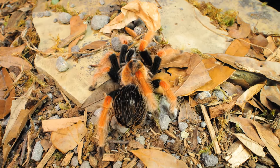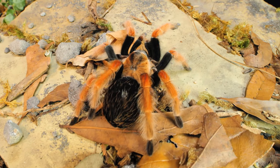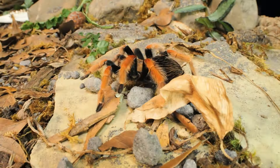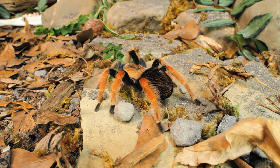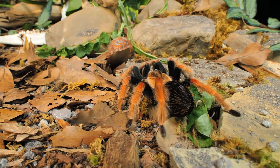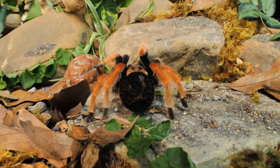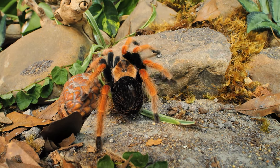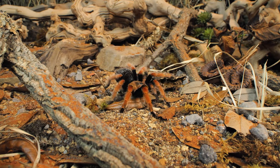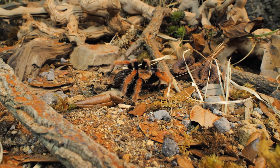This species' natural environment has temperatures that range from 72 degrees to nearly 82 degrees on average. During the day, when the temperatures are at their warmest, tarantulas typically take shelter in their burrows, which are much cooler and not nearly as dry as the environment just outside. When the sun and the temperatures begin to drop outside, that is when this tarantula will leave the safety of its home.